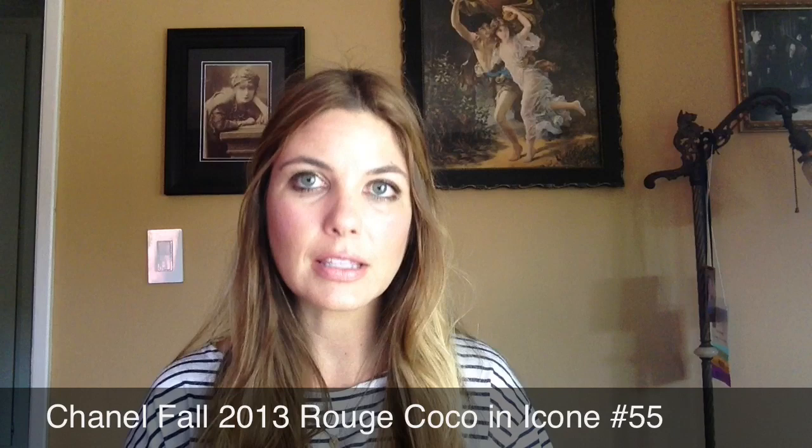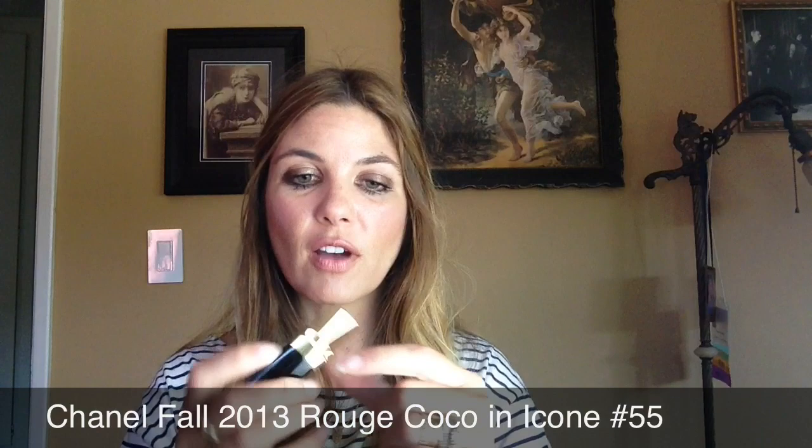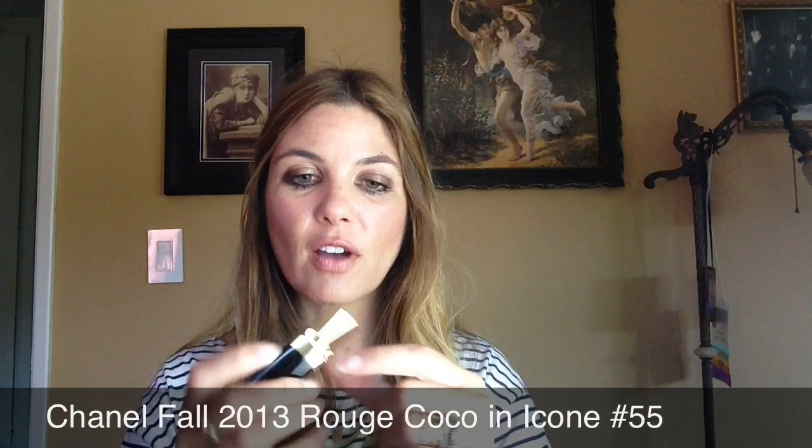On my lips I'm wearing a combination of two colors. One is the Chanel Le Rouge Coco in number 55, which is Icone — I-C-O-N-E — described on the Chanel website as a gold beige. It's full coverage and creamy and not inordinately dark, which I appreciate. I find that sometimes Chanel lip colors go really dark on me. I'm at twilight right now so I'm trying to get the lighting right — I hope this will suffice.